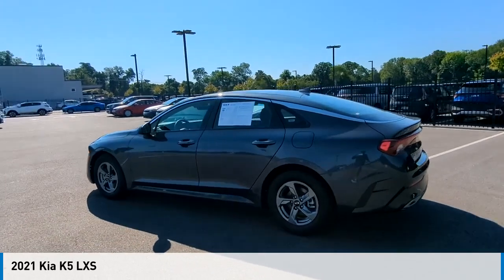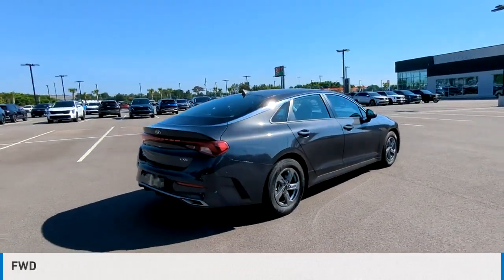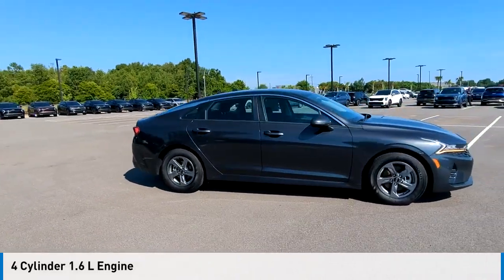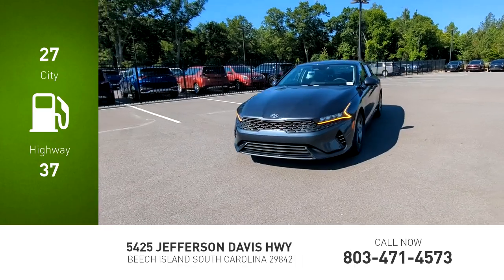Come test drive the 2021 ESK5. This vehicle is powered by a front-wheel drive, four-cylinder, 1.6-liter engine, and comes with an automatic transmission.